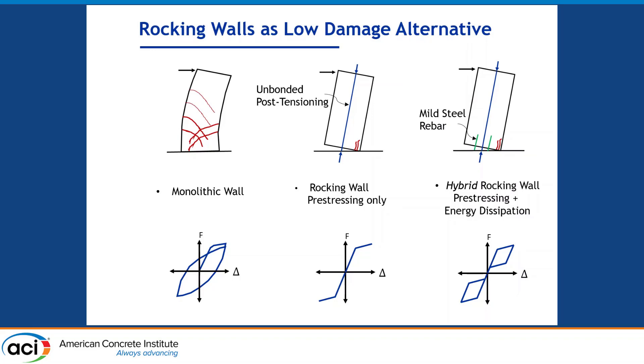One idea is to provide mild steel reinforcement across the foundation-wall interface. These mild steel reinforcements are designed to yield early during lateral loading and dissipate energy through their hysteretic behavior, resulting in a flag-shaped hysteresis loop as shown in the top figure. Because we have a single gap opening at the base of the wall, we avoid damages typically associated with shear-flexure interaction, and there is lower probability of fracture of longitudinal reinforcement. Since we don't have tension-compression cycles in the nonlinear reinforcement, we also reduce the chance of buckling. Most of the damage in rocking walls is concentrated at the rocking corners.